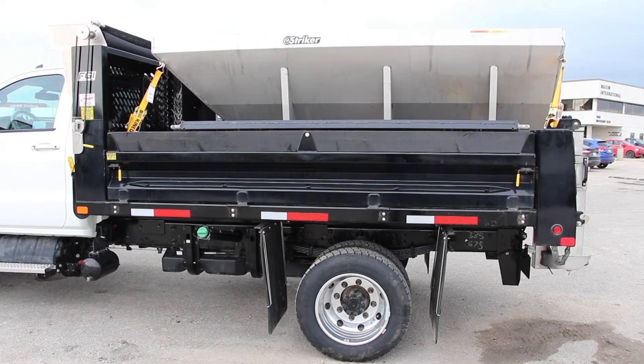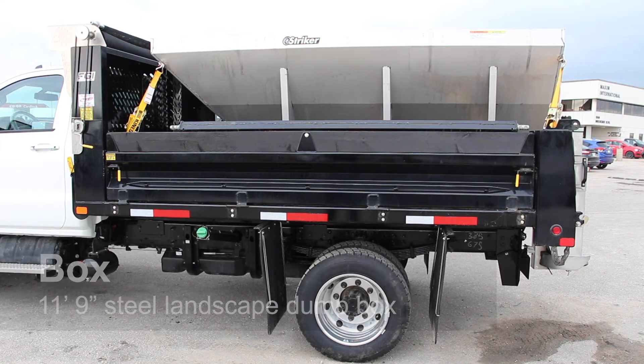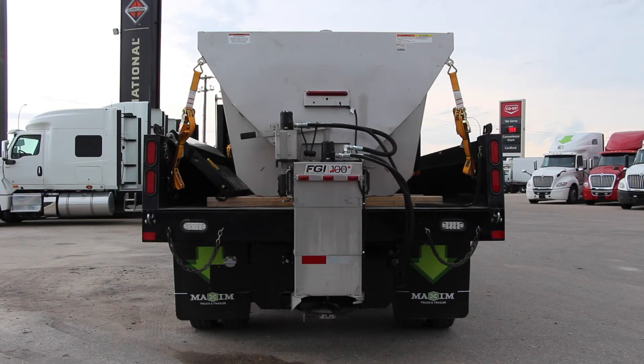This particular plow truck is outfitted with an 11-foot, 9-inch steel landscape dump box with 14-inch sides, a 20-inch tailgate, steel floors, and a mesh tarp. It's set up with LED lights, debris-shedding front posts, a quick-release upper tailgate latch, and lightweight aluminum doors. The box also includes a hitch plate with D-rings.